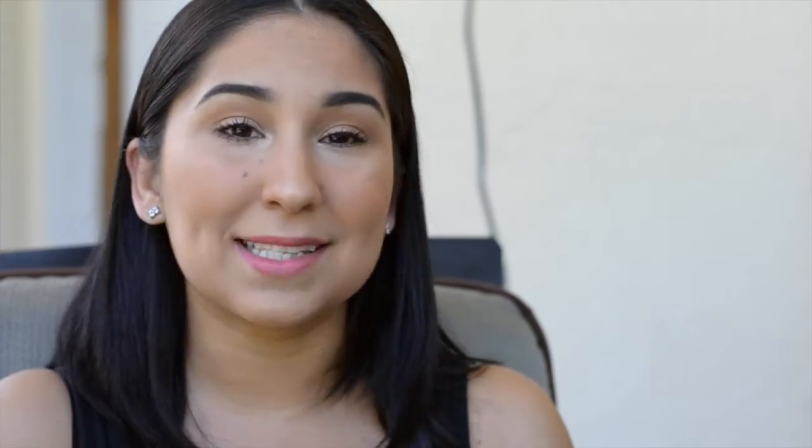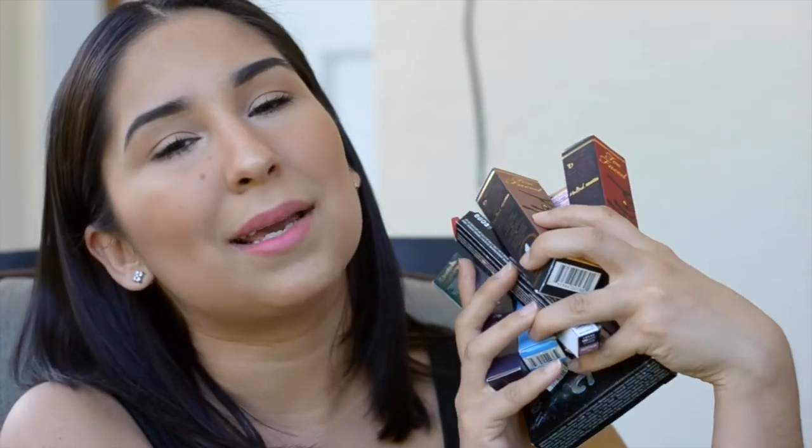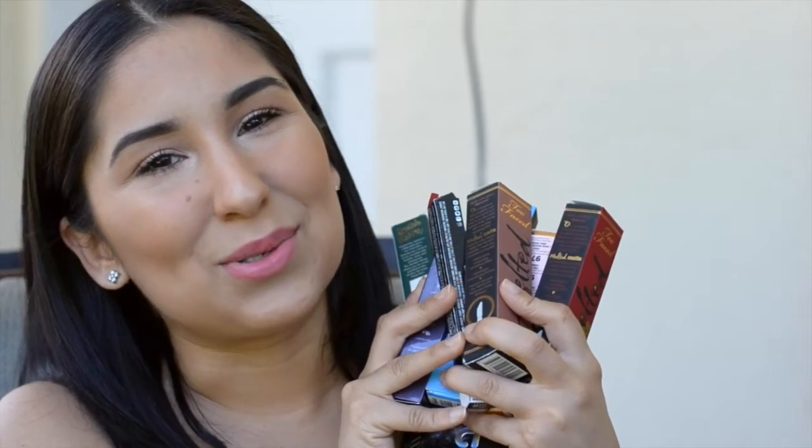That's all for my huge haul. I do have the Urban Decay foundations and everything I showed on my Snapchat, but that's more for my kit. These are the products I'm going to be talking about in my future videos, and I'm so excited to get into a consistent routine. I promise I'm trying this time and I will dedicate every day off to YouTube. I hope you guys enjoyed this video — subscribe, leave me a comment or a like, and I will see you guys next time. Bye!